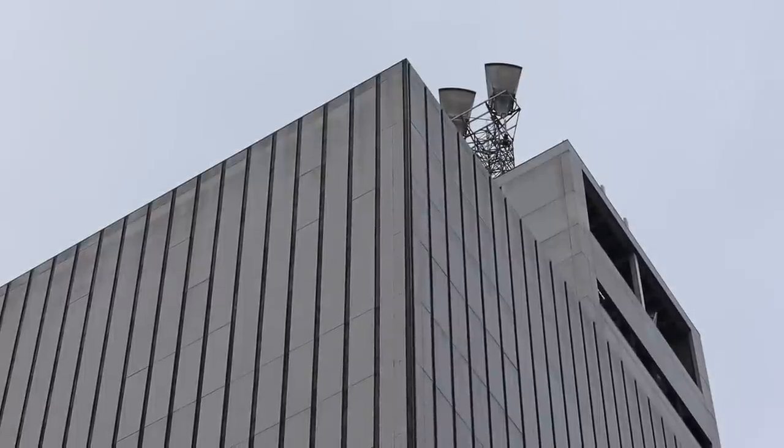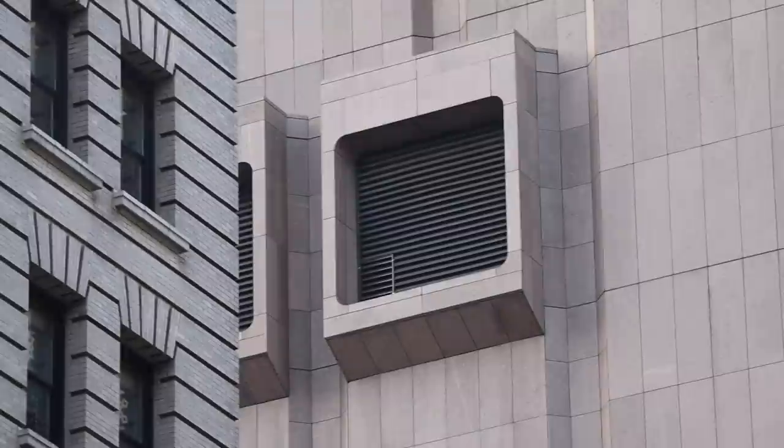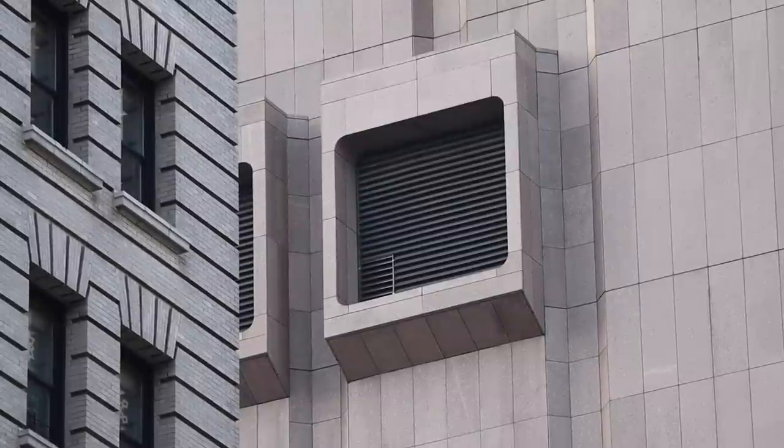Today, by request, I thought we'd explore AT&T Longlines in New York City, so join me as we visit three related sites that formed part of a huge and important network.